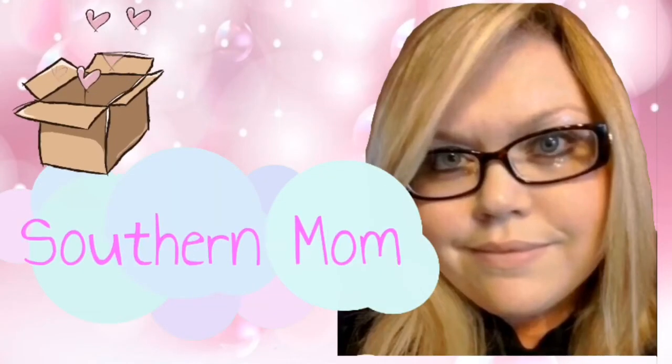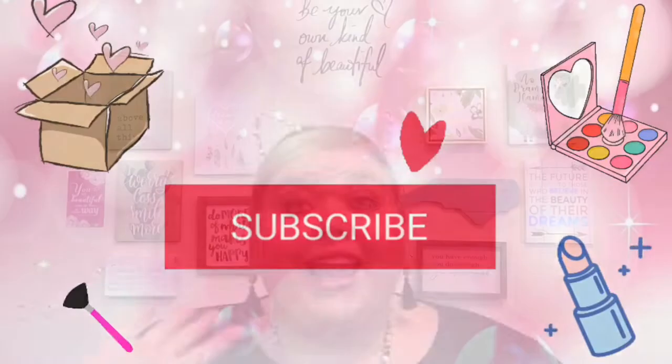Welcome back, thank you so much for being here. I hope you all are having an amazing day. I cannot believe we are getting into June boxes — oh my goodness, where did the year go? We're already halfway through, crazy. Thank you so much for being here. I do want to let you guys know that we have some upcoming giveaways so stay tuned for those, they're gonna be some really good ones.